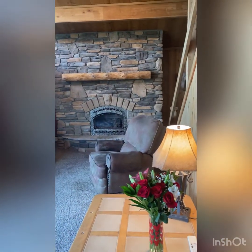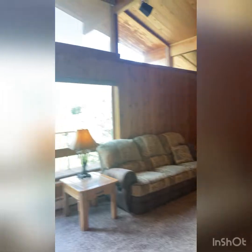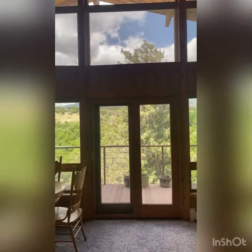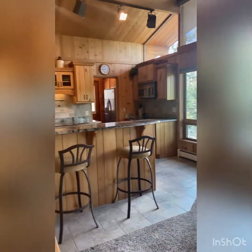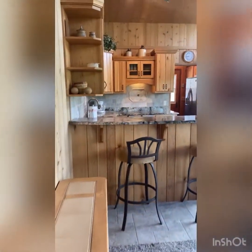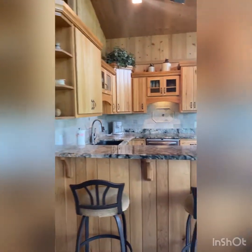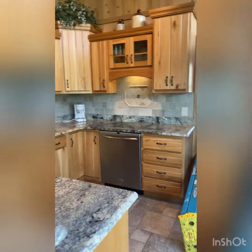Walking into the family room, there's a big rock gas fireplace and stunning windows that open up to the Arkansas River. There's a little dining area right here as well.